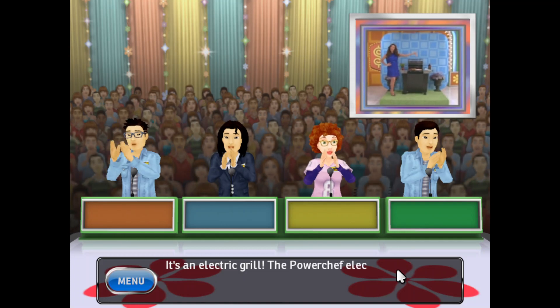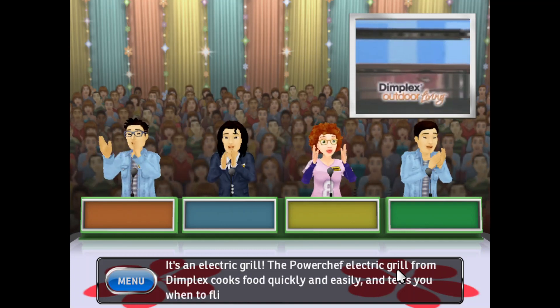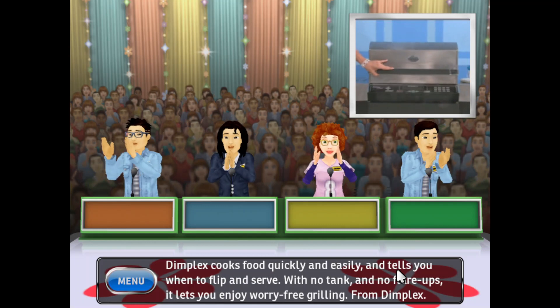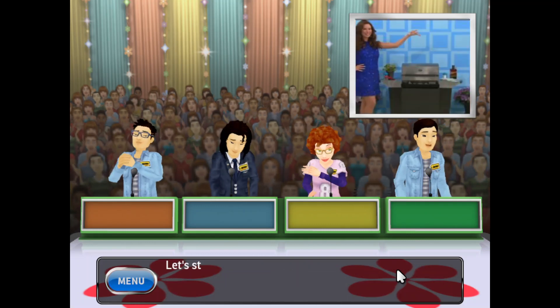It's an electric grill. The PowerChef electric grill from Dimplex cooks food quickly and easily and tells you when to flip and serve. With no tank and no flare-ups, it lets you enjoy worry-free grilling from Dimplex.